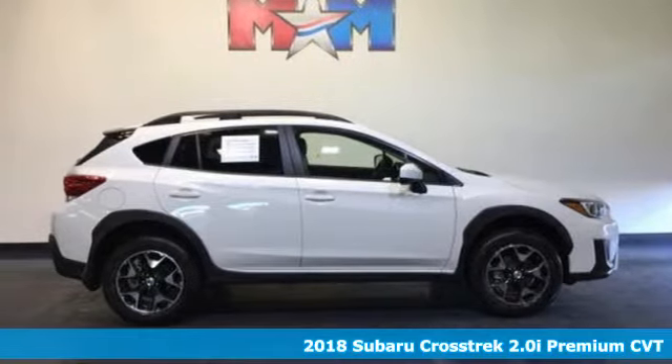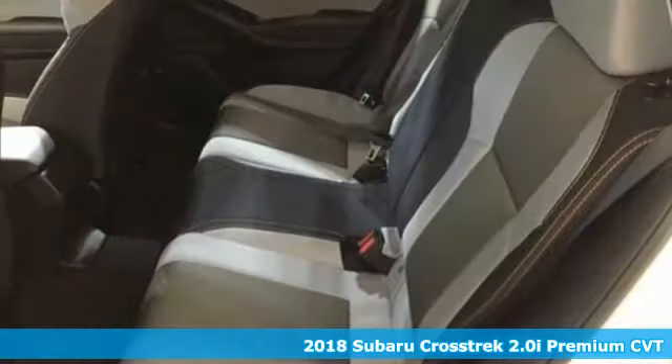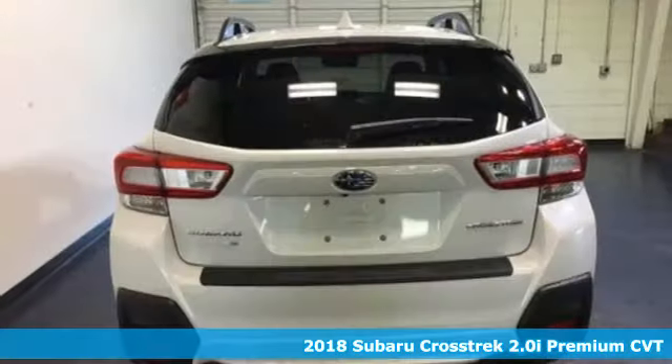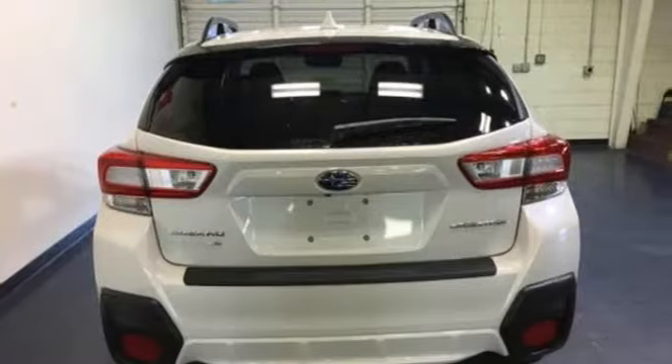Here's a 2018 Subaru Crosstrek. Open up to open roads and endless possibilities in the Crosstrek. It comes with the features you need, and better yet, want.